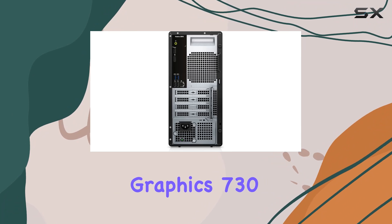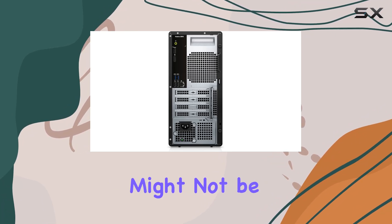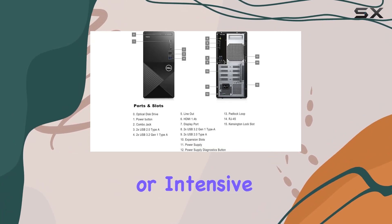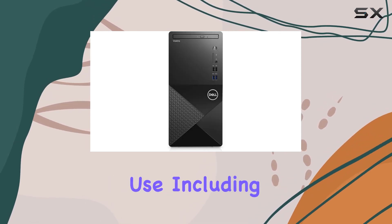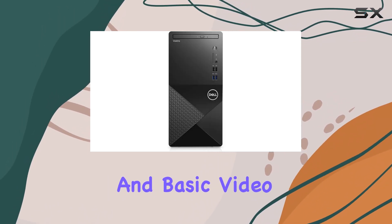Graphics-wise, the Intel UHD Graphics 730 integrated in this system might not be suitable for high-end gaming or intensive graphical tasks, but it's perfectly adequate for everyday business use, including presentations and basic video editing.